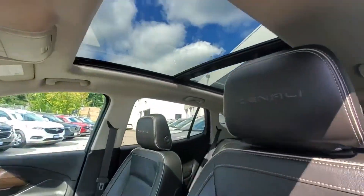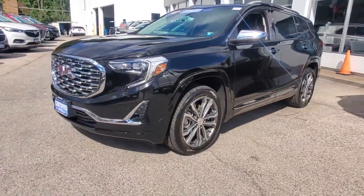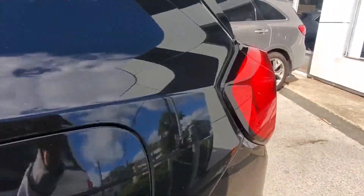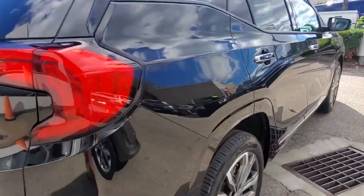2019 GMC Terrain with less than 13,000 miles on the odometer. This SUV offers space as well as power and performance. You'll absolutely love all of the included premium features such as cross-traffic alert, side view mirrors with turn signals.